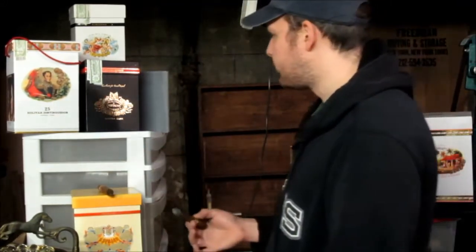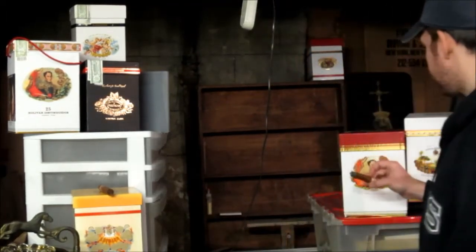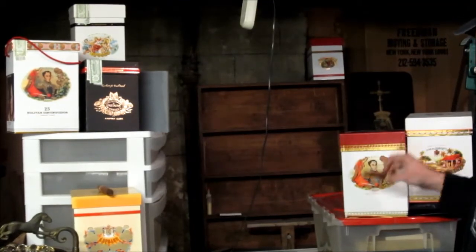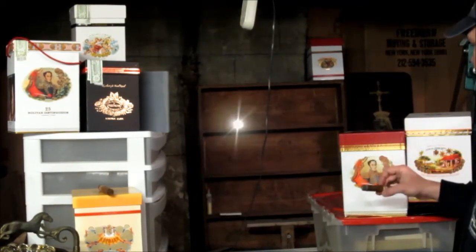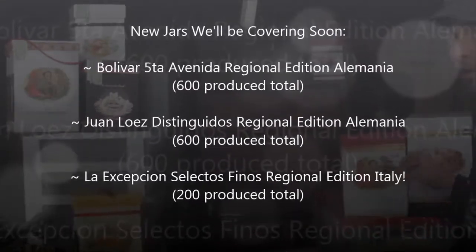Before I cut out, I'll get to the end of this cigar, but I do want to say for all of you who were following the whole jar collecting scene, we do have some new jars to go through — namely this Bolivar Fifth Avenida Germany jar, the Regional Edition Alemania, and the Juan Lopez Distinguidos jar.